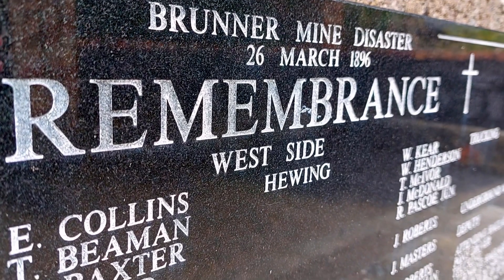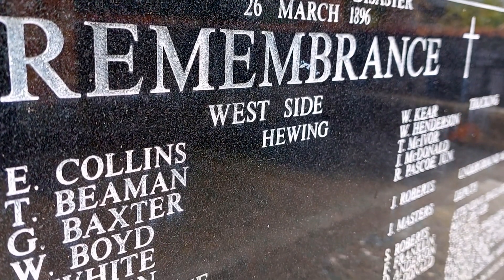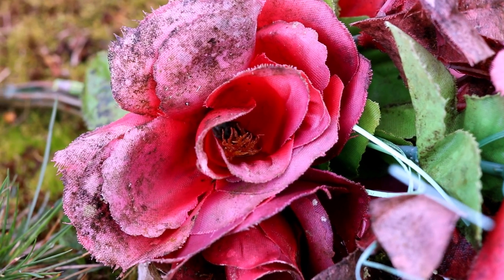There's a memorial on the Brunner site to those who died there, and to those who died in other mining tragedies around New Zealand.